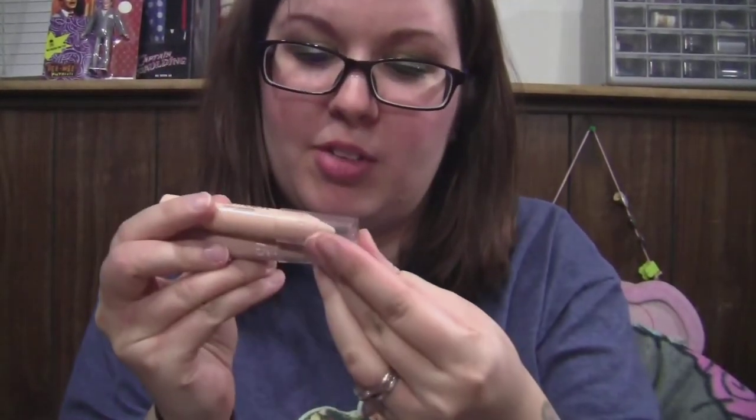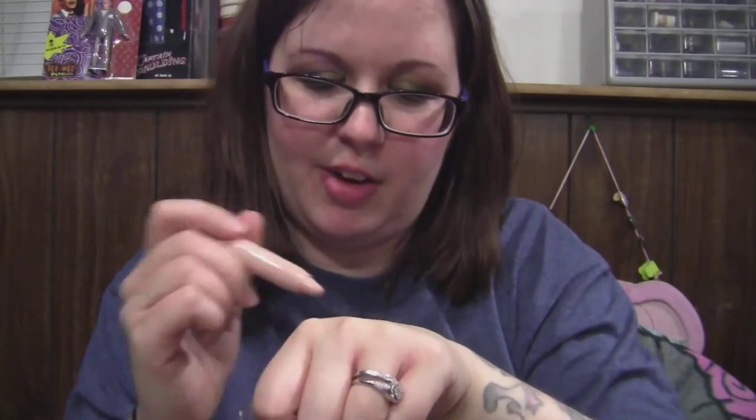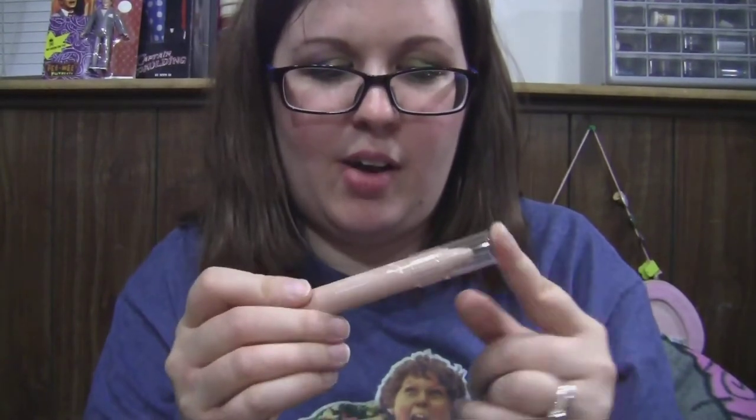This is pretty much the same as the L'Oreal TrueMatch concealers. I was just trying it out — it's very creamy, very light coverage. I got the second shade, light five to seven, but I'm thinking I should have got the lightest shade because I like to use stick concealers to highlight under my eyes. Very nice and creamy, but not full coverage at all.